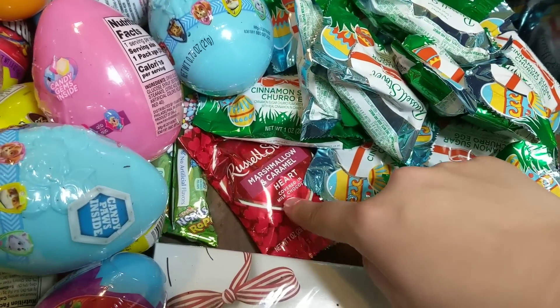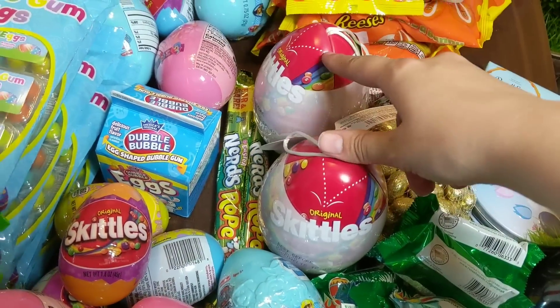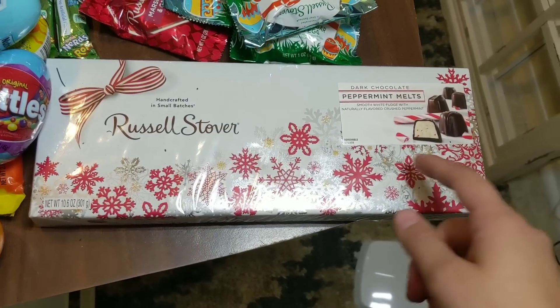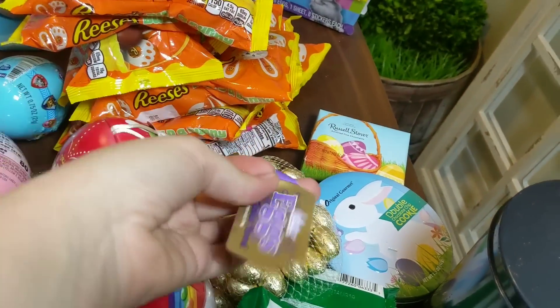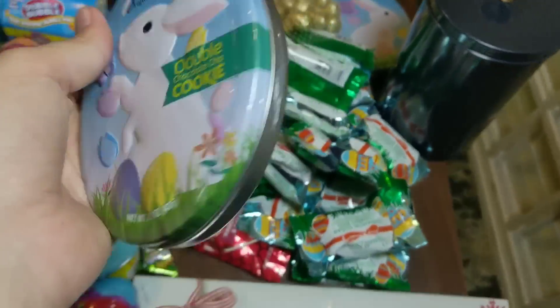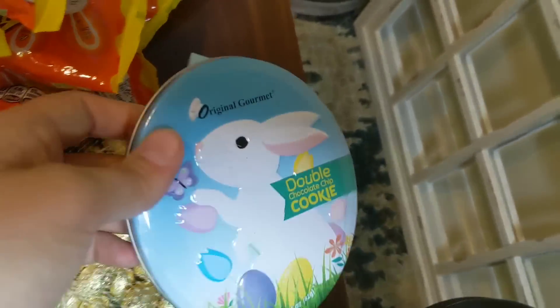I have a marshmallow caramel heart from Valentine's Day. Fun fact about me — I hate marshmallows, so I will not be eating that. I have two of these big eggs filled with Skittles. And then I think this is actually from Christmas — this is Russell Stover's Peppermint Melts. I have three of these little bags of just milk chocolate flavored eggs, this little Russell Stover thing, and then these are kind of cute — it's literally one cookie in a tin. I have two of those. Both are double chocolate chip, just different designs on the front.